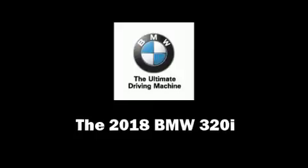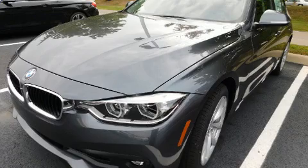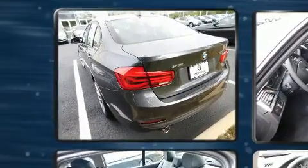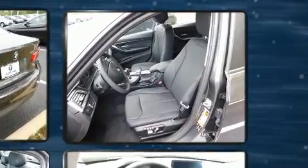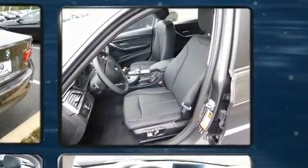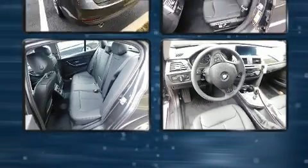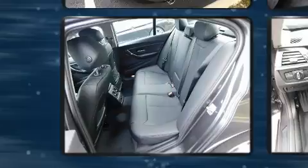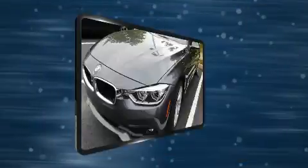Take command of the road in the 2018 BMW 320i. This four-door, five-passenger sedan offers the latest in technological innovation and style. Under the hood, you'll find a four-cylinder engine with more than 170 horsepower, providing a smooth and predictable driving experience. All-wheel drive keeps this model firmly attached to the road surface.